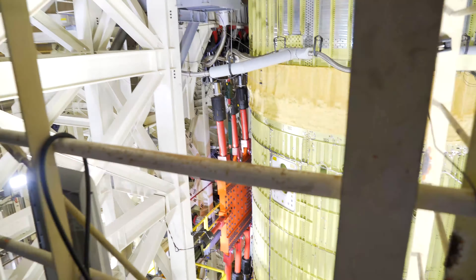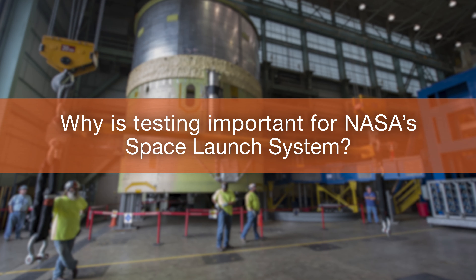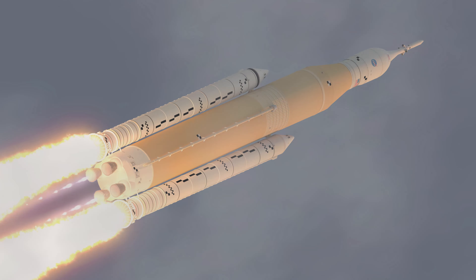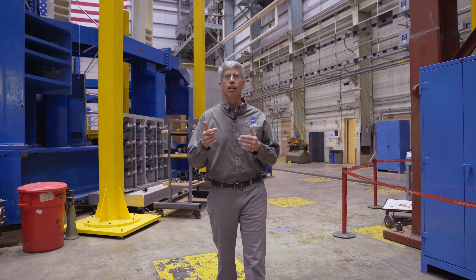Using hydraulic systems, we apply forces above and beyond what the flight articles will experience during liftoff and flight. SLS will take humans further into space than ever before. We perform structural tests to ensure the safety of the mission and all future missions, and to ensure the safety of the astronauts.